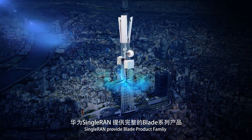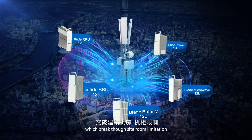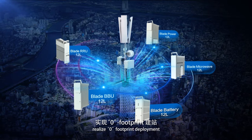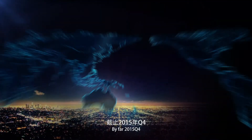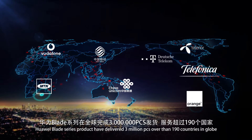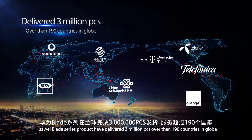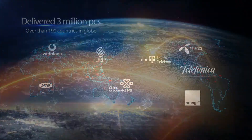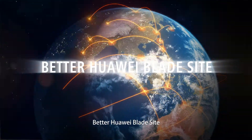Single RAN provides the Blade product family, which breaks through site room limitations and realizes zero footprint deployment. By Q4 2015, Huawei Blade series products had delivered 3 million units across more than 190 countries globally. Better Huawei, BladeSight.